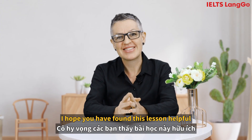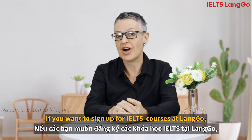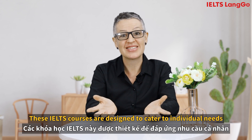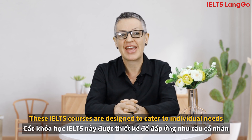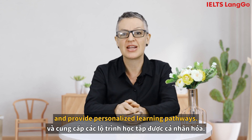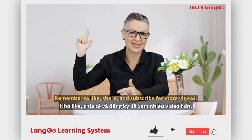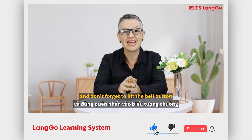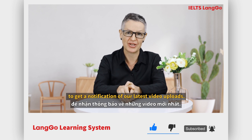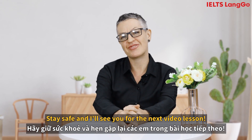I hope you found this lesson helpful in preparing for your IELTS test. If you want to sign up for IELTS courses at LANGO, then please click on the link below. These IELTS courses are designed to cater to your individual needs and to provide personalized learning pathways. Remember to like, share and subscribe, and don't forget to hit the bell button to get a notification of our latest video uploads. Stay safe and I'll see you soon for our next video lesson.